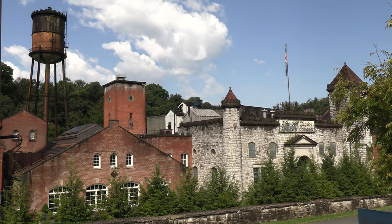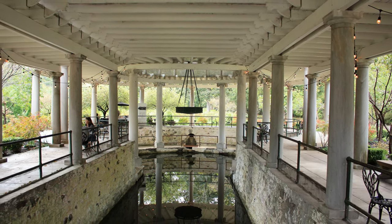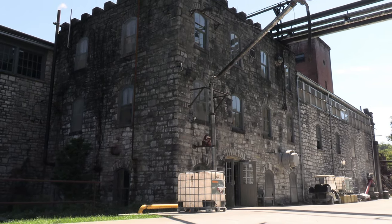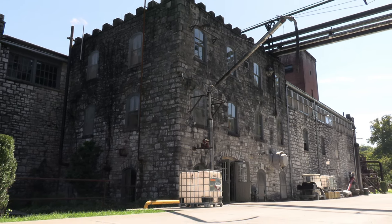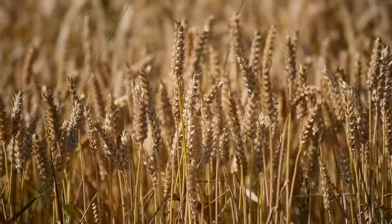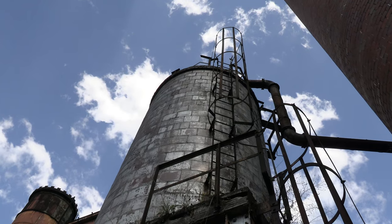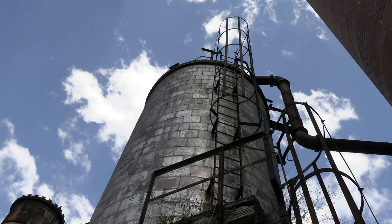It was named for the castle and the keyhole-shaped springhouse. The tour provides details of the production cycle. The process begins at the back of the castle, where they receive their grain deliveries. There are four different grains across all of their mash bill recipes: wheat, corn, malted barley, and rye.